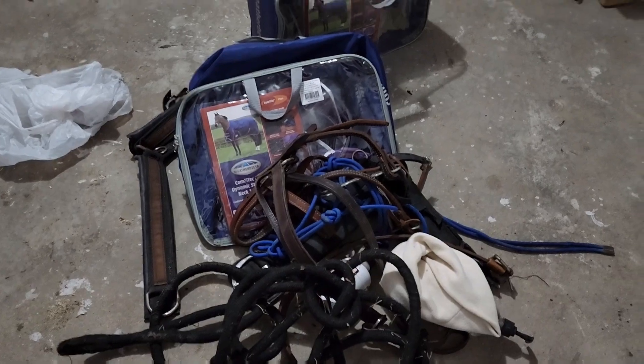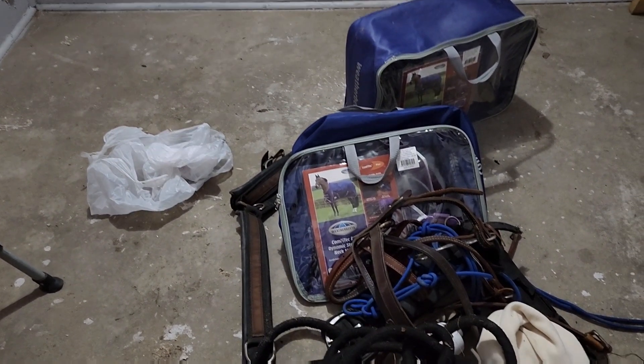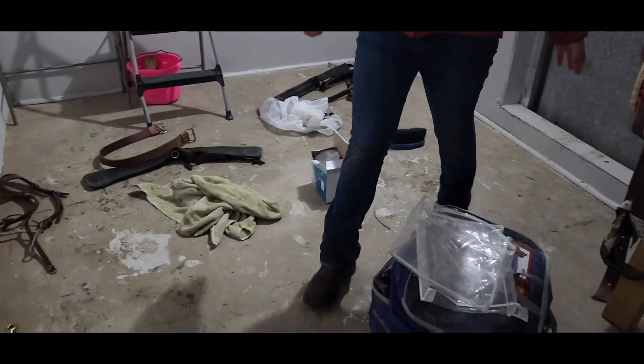My nose is red like Rudolph because it's so freezing outside — it's five degrees here with wind chill. So we are going to go through all the stuff in the tack room. We have it separated into piles of stuff that need to be put away. We're going to put it all away tonight so we know where everything goes.